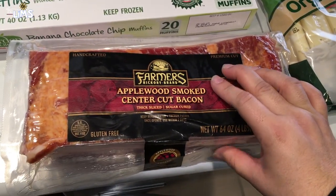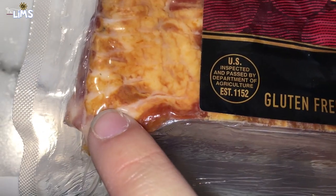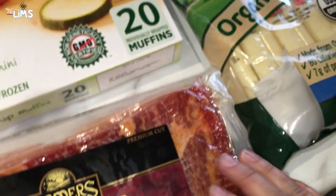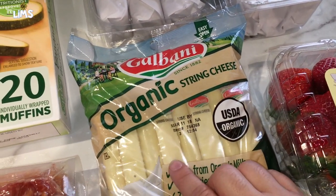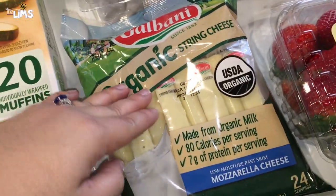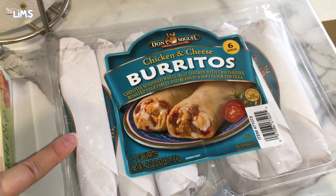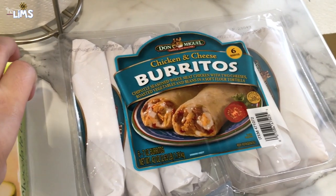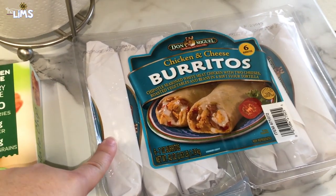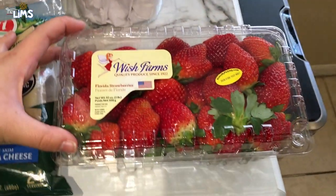Ray decided to get some thick cut bacon — you can really see how thick the pieces are. He loves bacon. We got some organic string cheese for the girls; they love to snack on these and we haven't had them for a while. I also got some chicken burritos — my emergency meal. They're cheesy, easy, just stick them in the microwave, and they were on sale.